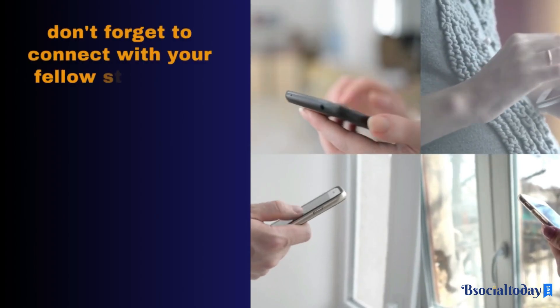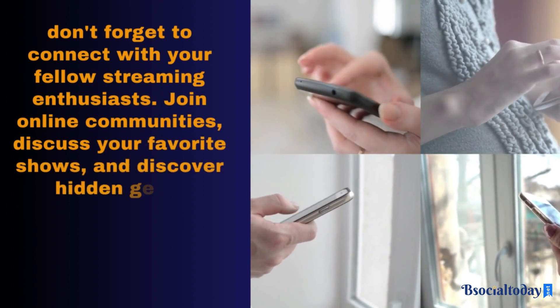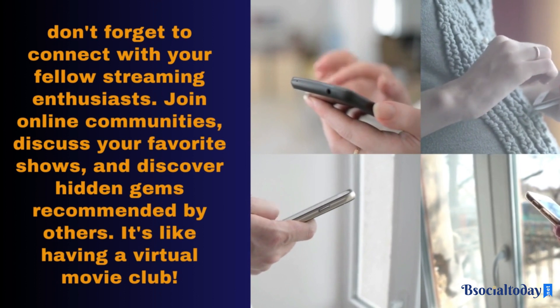Lastly, don't forget to connect with your fellow streaming enthusiasts. Join online communities, discuss your favorite shows, and discover hidden gems recommended by others. It's like having a virtual movie club.